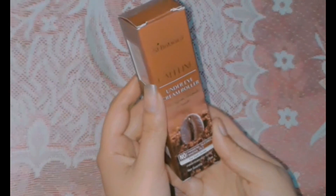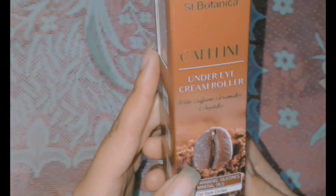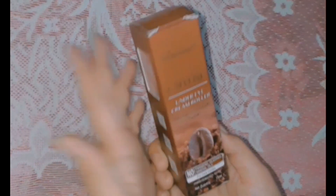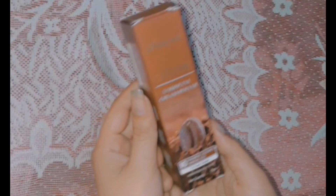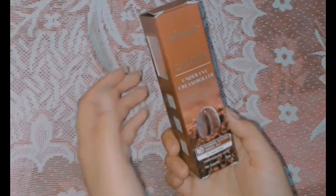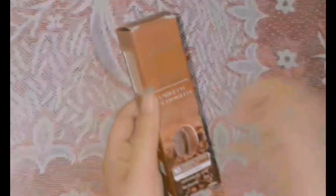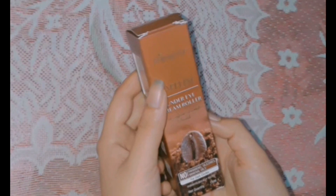This cream from Saint Botanica comes with caffeine — you can see a coffee seed here. It contains Caffeine, Ceramide and Peptides. Caffeine helps treat skin discoloration, ceramides repair skin that has been damaged, and this cream is really beneficial for your dark circles.